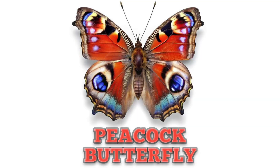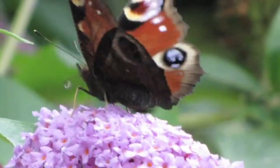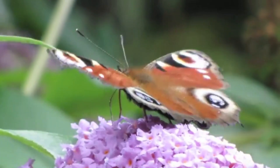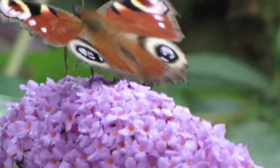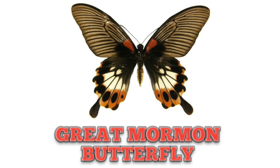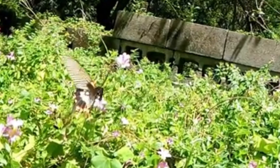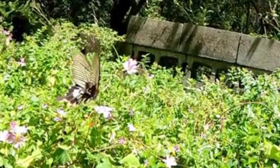This is Peacock Butterfly, also known as European Peacock Butterfly. Its wings are a combination of red-orange, blue and black color. This is Great Mormon Butterfly, mostly found in parts of Asia, especially in India and Southeast Asia.